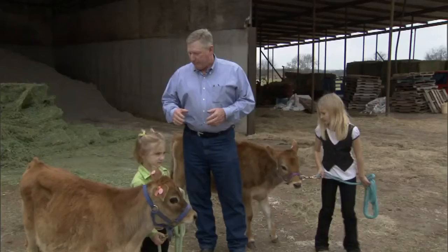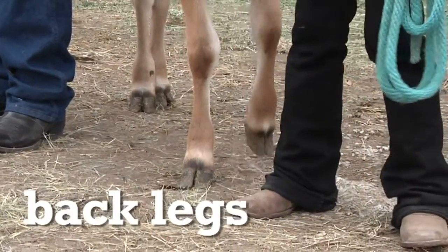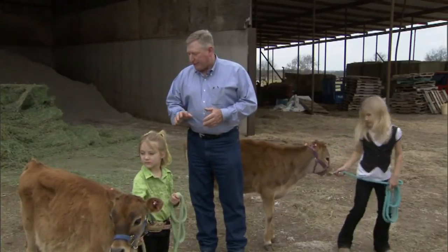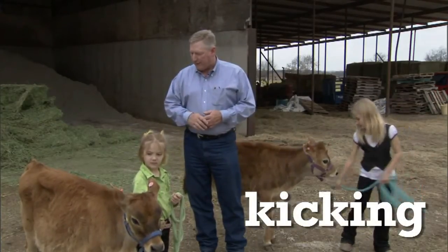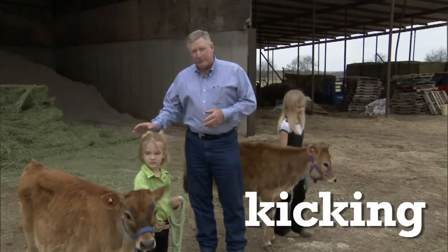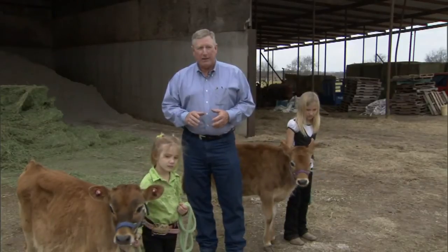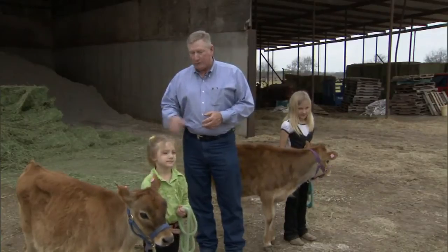Most of the time, the way we show and exhibit dairy cattle, we are not in danger of being stepped on by the back feet if we are in the proper position. But if they happen to lurch forward or jerk you down, they can step on you. Kicking is a big issue in the grooming process — not many exhibitors are ever kicked while exhibiting a dairy animal, but if you are grooming one and happen to startle them or they are not used to it yet, they can reach out and strike with that back foot. Kicking is one area we are really concerned with, particularly with young individuals working with animals.